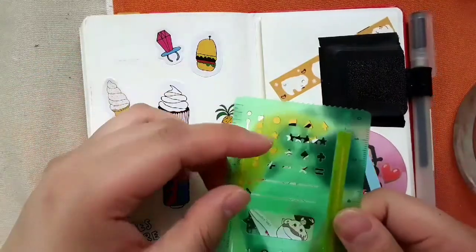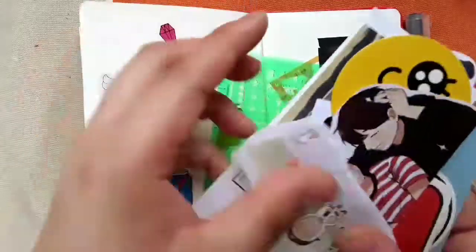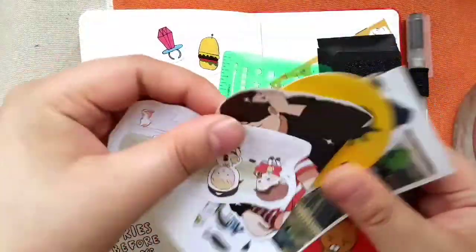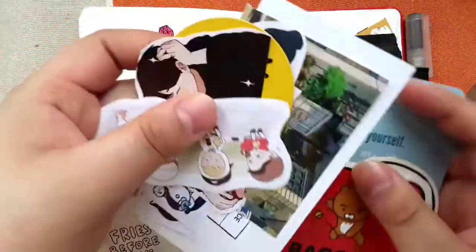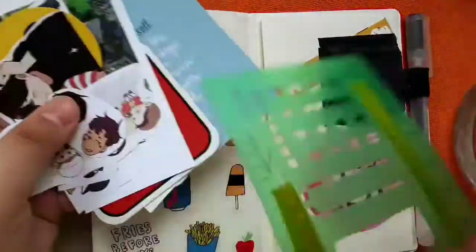The Hobonichi stencil — I use these symbols to fill in my spreads. Then I have some photos, some stickers, and stuff that I might want to use.